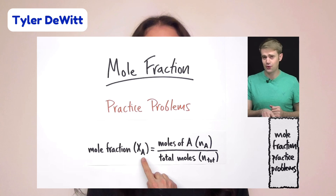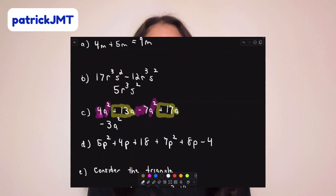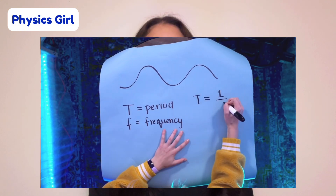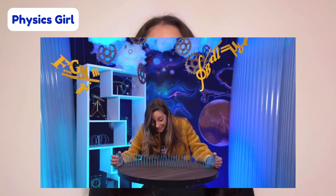Let's move on to the list of amazing educational YouTube channels. First, we have Tyler DeWitt. He makes complex chemistry concepts more accessible and understandable through simple explanations, analogies, and visual aids. Patrick JMT is perfect for those who need help in difficult math concepts, with a strong emphasis on solving problems step by step. Physics Girl is a channel dedicated to exploring and explaining physics concepts in an understandable and engaging manner, known for her fun approach to learning as well as her use of experiments and demonstrations.